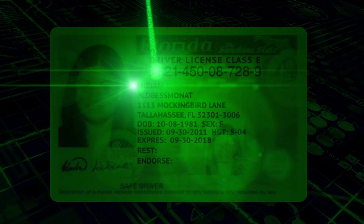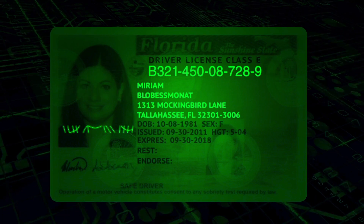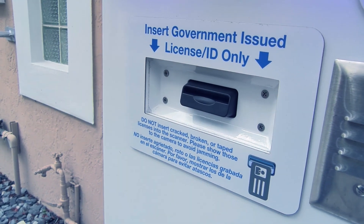An ADLR kiosk has an easy-to-use ATM-style license scanner that takes an image of the inserted license before giving the visitor back their license.